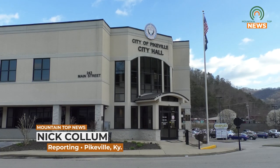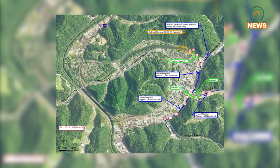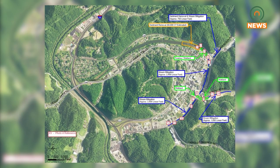Recently, the Pikeville City Commission received a FEMA grant for the upcoming flood risk reduction cleanup project. Due to years of sediment buildup in the city pond and surrounding river systems, large amounts of water can't be drained properly during a flood threat. Pikeville City engineer Brad Sloan tells us more.